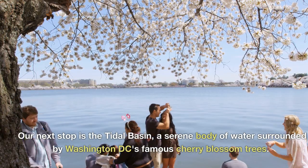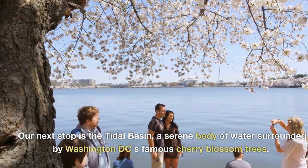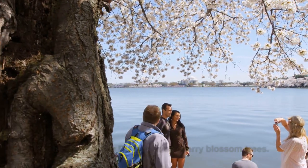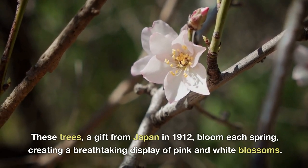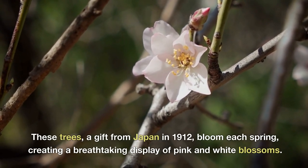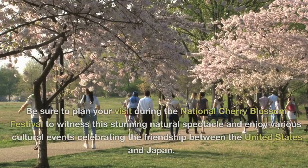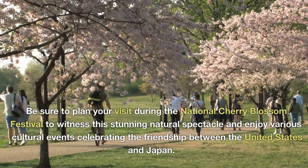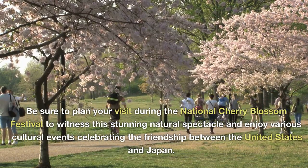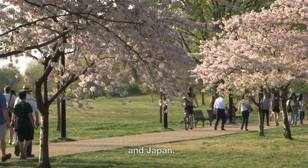Our next stop is the Tidal Basin, a serene body of water surrounded by Washington D.C.'s famous cherry blossom trees. These trees, a gift from Japan in 1912, bloom each spring, creating a breathtaking display of pink and white blossoms. Be sure to plan your visit during the National Cherry Blossom Festival to witness this stunning natural spectacle and enjoy various cultural events celebrating the friendship between the United States and Japan.